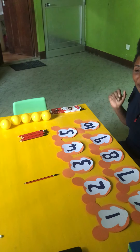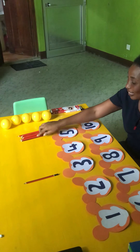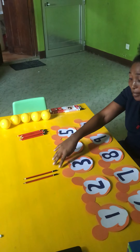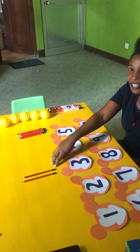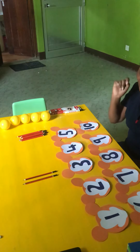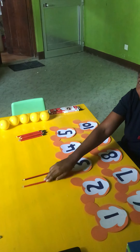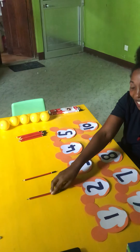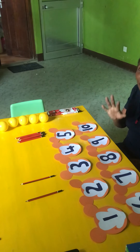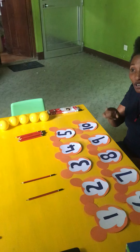I'm going to count the pencils. How many are the pencils here? Yes. Two pencils. Good. Let's go to count together. One. Two. Very good. So you have two pencils.